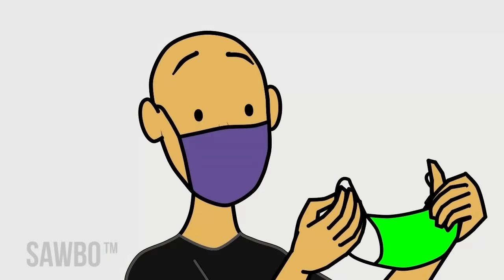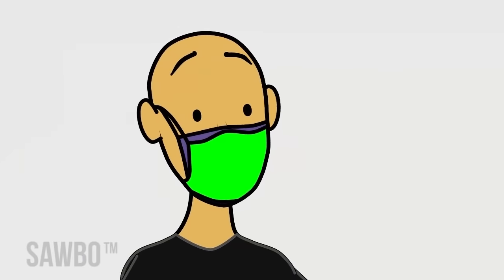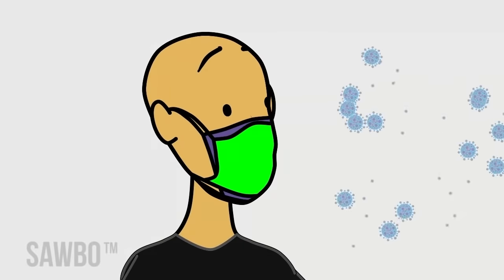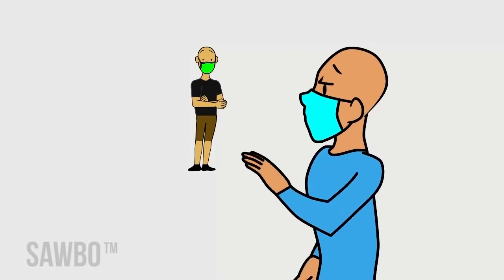Wearing a second mask on top of a first mask can provide better fit and protection by reducing the amount of air that leaks from the mask's edges and the number of germs coming through the mask. Carry an extra mask if possible.